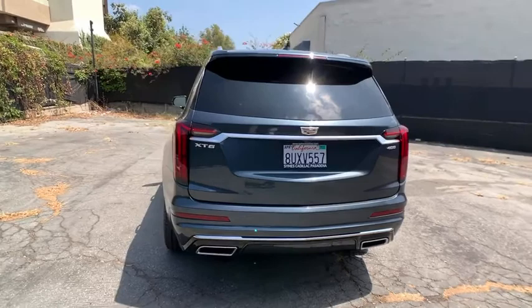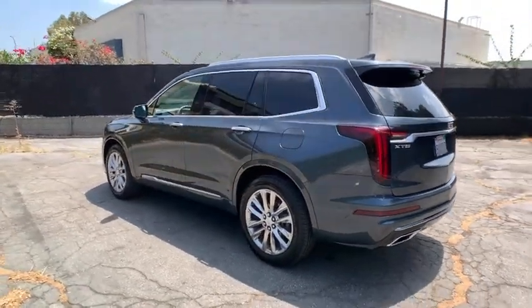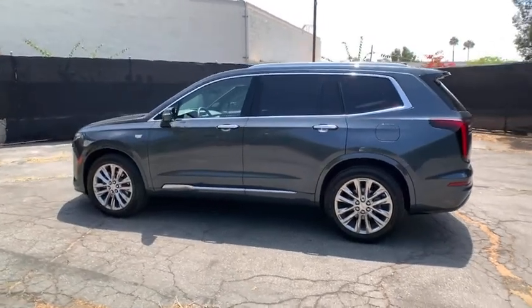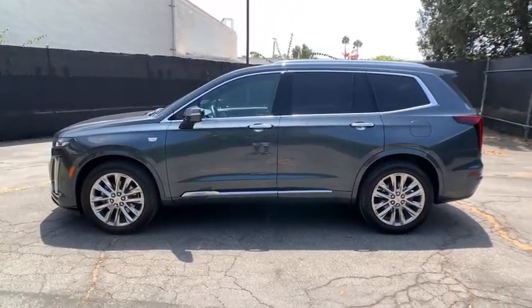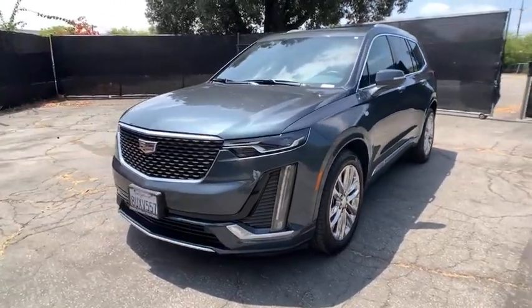Here are some of this vehicle's great options: power passenger seat, power liftgate, anti-lock braking system, keyless entry, traction control, remote engine start, backup camera, lane departure warning, leather-wrapped steering wheel, Bluetooth.